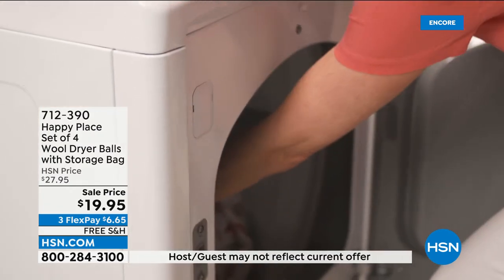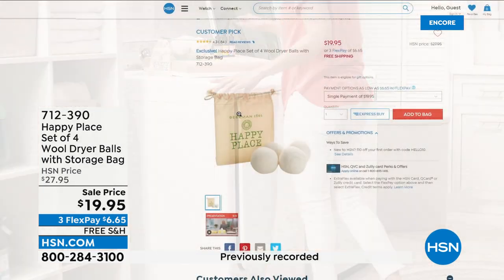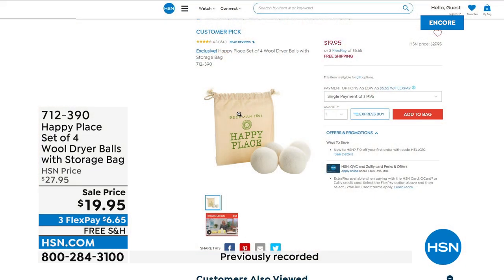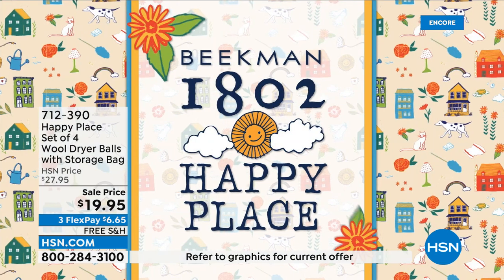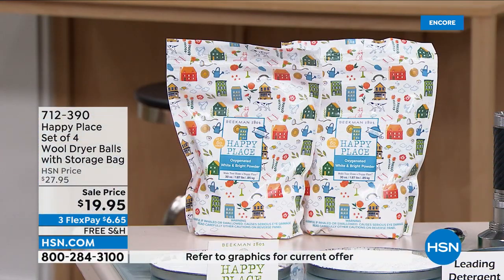Happy Thursday to you. I'm so happy, Josh and Dr. Brent, to work with you guys — what a treat to have you here live on HSN. We're thrilled you are here.